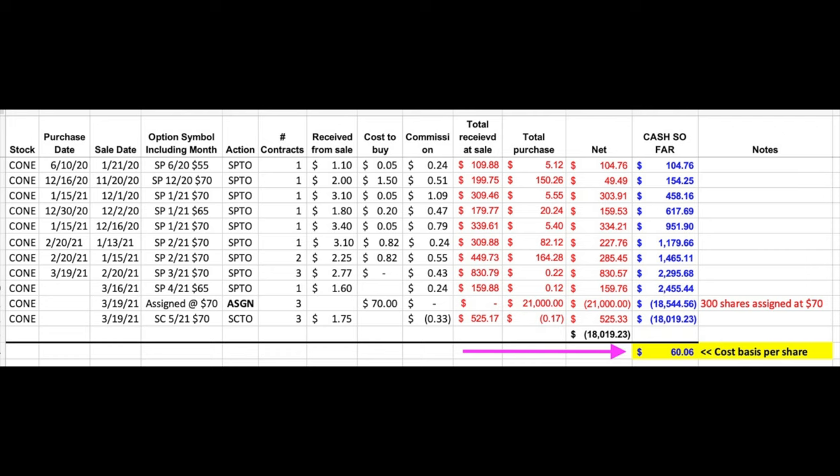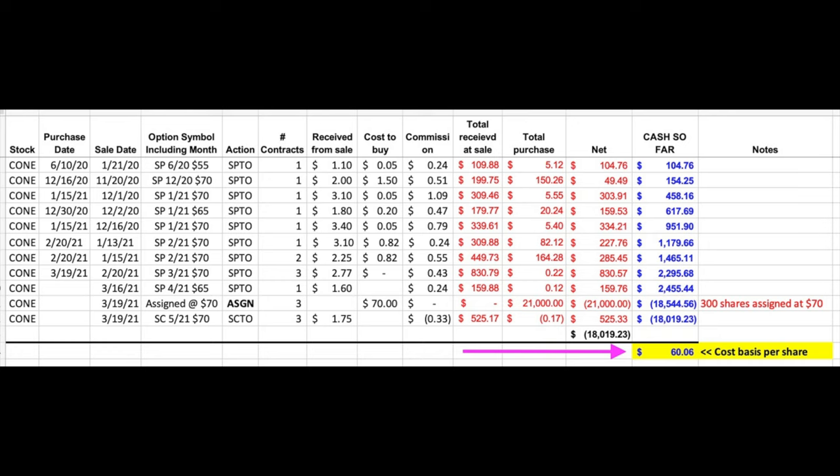Here you see that although we were assigned these shares at $70 per share, our cost basis is just over $60 per share, and CONE is currently trading at $69.58. That means we are currently in this stock at a 14% discount from where it's currently trading.